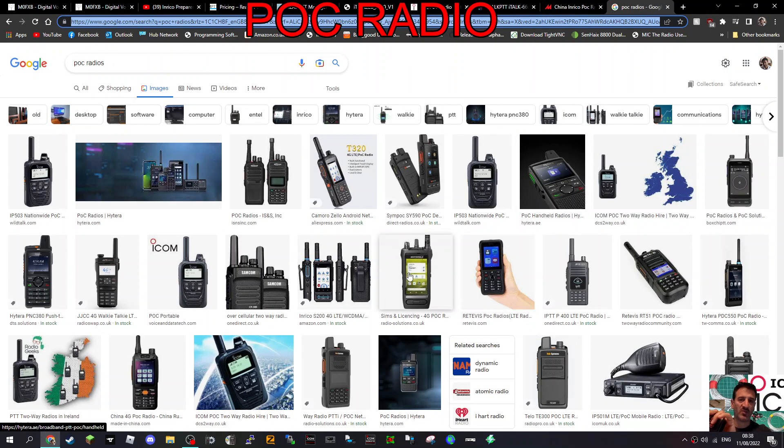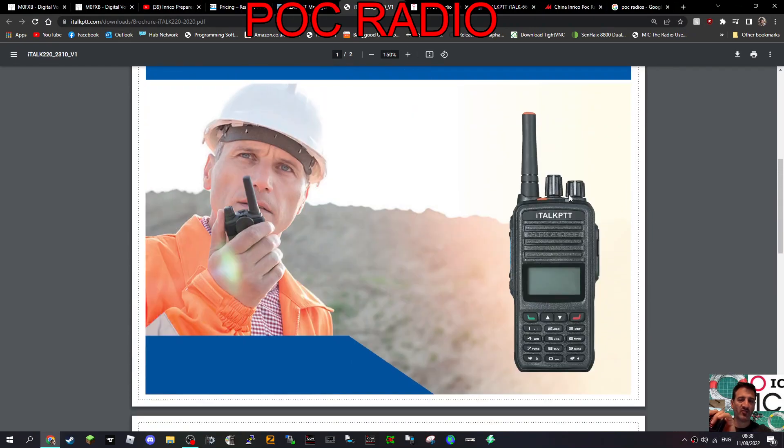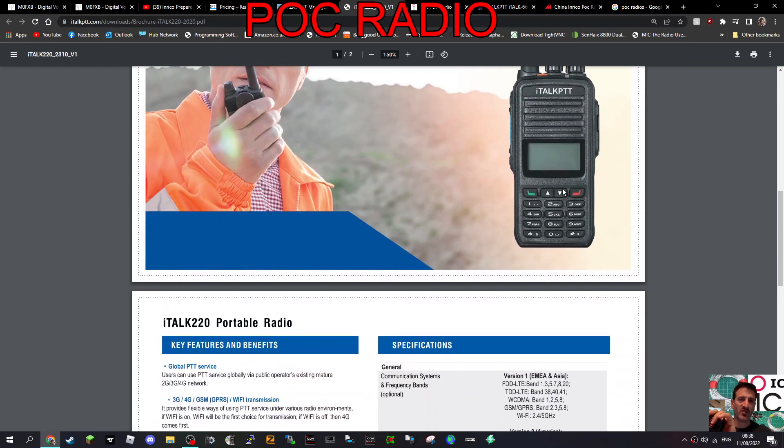A lot of us have things like the Inrico T320 and we can use apps like Zello to talk to each other, but this uses the system you saw in the video. I think ham operators will really like that - where you have a live map and can pick who you want to talk to. The problem is that everyone doing this is charging 25 pounds or more per month, because it's a business system.